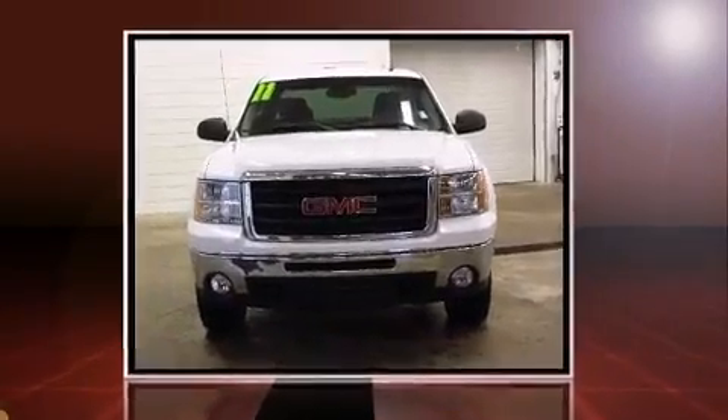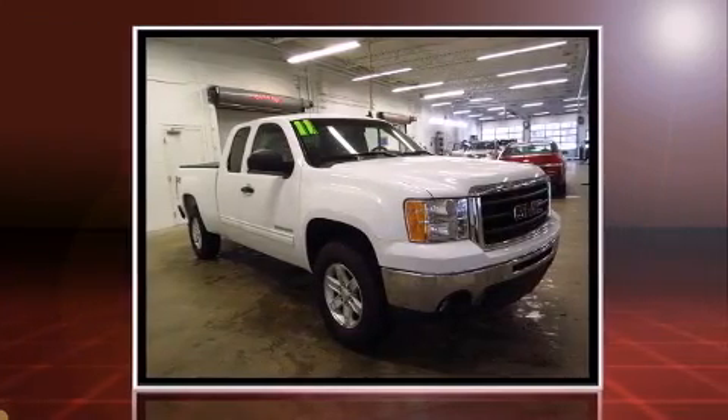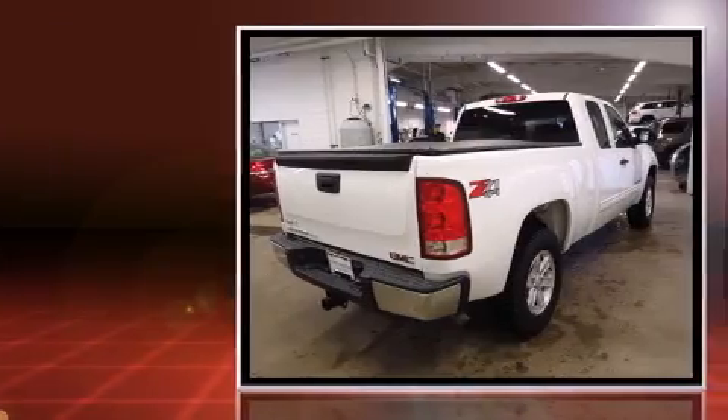Experience driving perfection in the 2011 GMC Sierra 1500. It features an automatic transmission, four-wheel drive, and a powerful eight-cylinder engine.